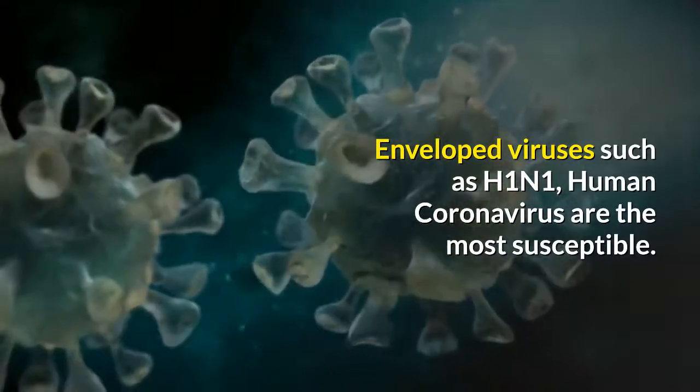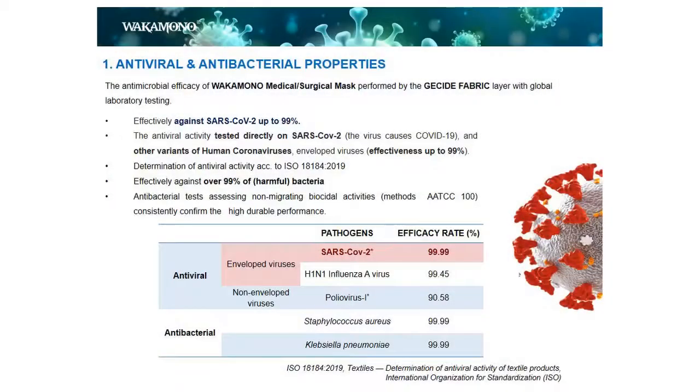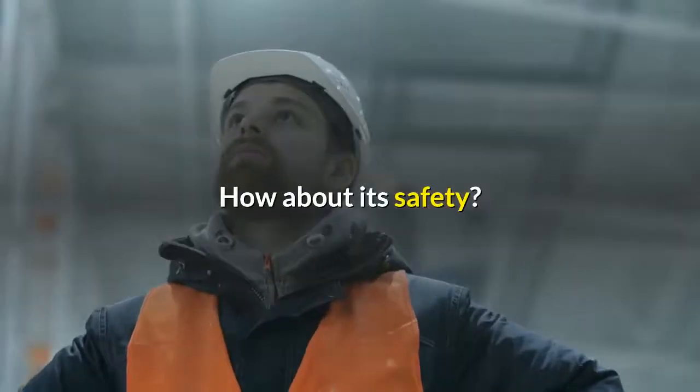To sum up, according to the standard ISO 18184, the antimicrobial efficacy of the Wakamono Mask is 99% against SARS-CoV-2. The Wakamono Mask also met standard AATCC-100 for being effective against 99% of bacteria.